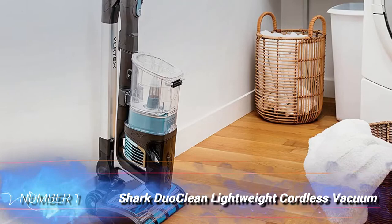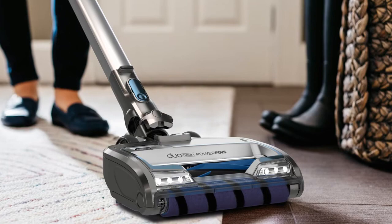Number 1: Shark Duoclean Lightweight Cordless Stick Vacuum. The Shark Vertex Duoclean Powerfins Cordless Stick Vacuum was the clear winner in our search for the best Shark Vacuum and best vacuum in general.